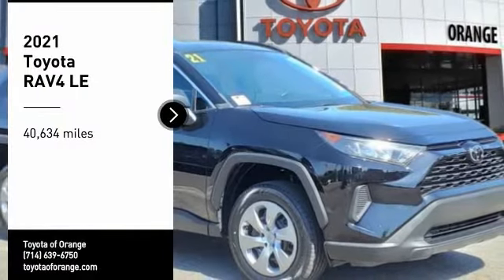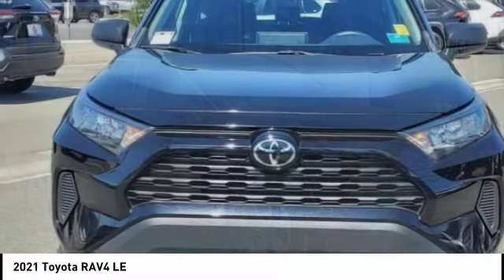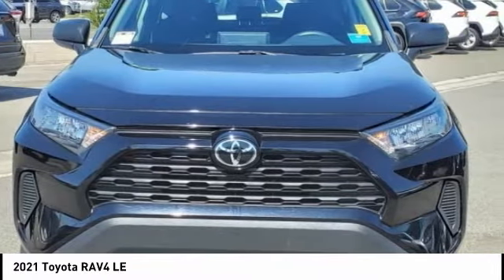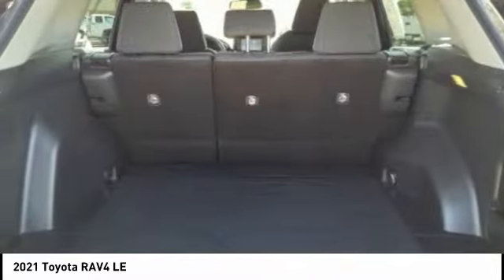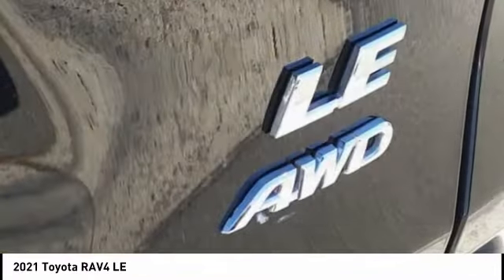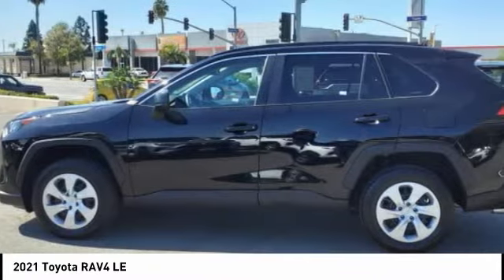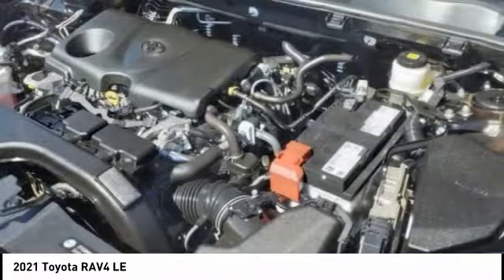Looking for the right vehicle? Check out the 2021 RAV4. The RAV4 is one of the most fuel-efficient SUVs in its class. Versatile and efficient, RAV4 mixes the comfort and drivability of a sedan with the benefits of an SUV. This highly-evolved, well-packaged crossover SUV lets you have it all.